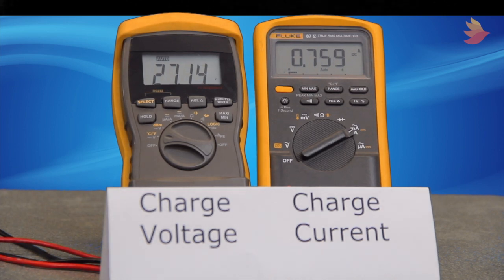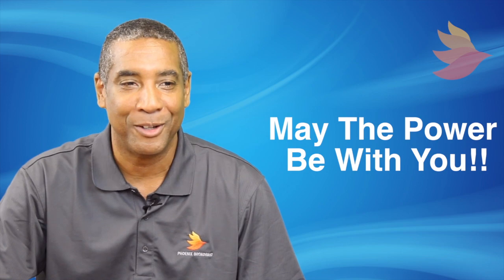Holy smokes, that's a pretty big change. I can see why the set points need to be so exact and how monitoring could be of real value here. Thanks. Great information as always. For Phoenix Broadband, I'm Paul Jackson. Until next time, may the power be with you.